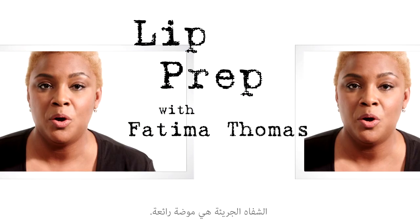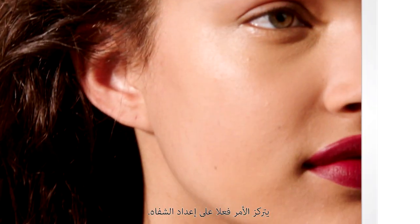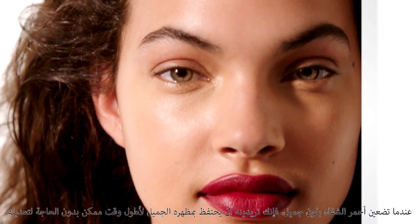Hey, it's Fatima Thomas. Bold lips are a wonderful trend. It's really about the prep. When you're wearing a beautiful lip color, you want it to wear beautifully and as long as possible without touch-ups. So I always start with prep and prime lip.